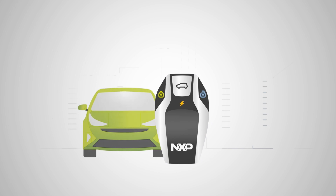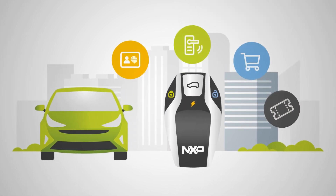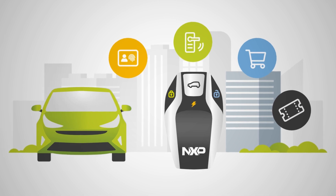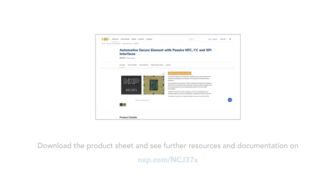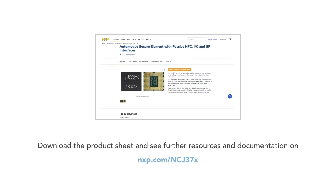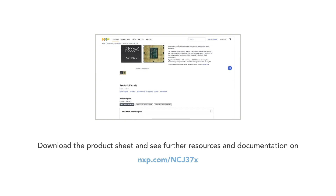Adding our secure element really opens your key fob design to a whole new world of applications and possibilities — of course, with automotive-grade security. Download the product sheet and see further resources and documentation on nxp.com/ncj37x.